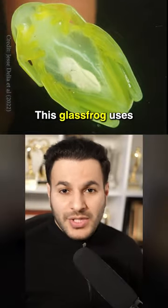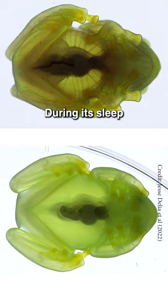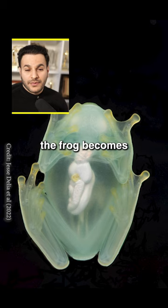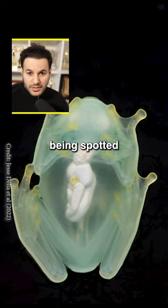This glass frog uses an incredible mechanism to turn itself transparent. During its sleep, the frog stores 89% of its blood in one place — the liver. Once most of the blood is diverted into the liver, the frog becomes transparent, which allows it to evade being spotted by predators.